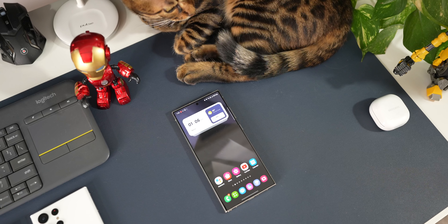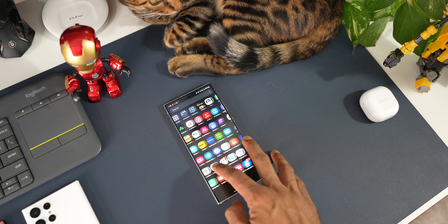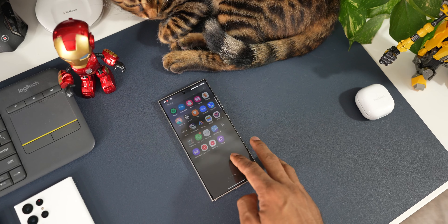For S22 series owners, you can upgrade to the S24, but if you want to use it for another year or so, you can still do that. After the One UI 6.1 upgrade, the phone is running smoothly without issues and battery life seems to have improved.